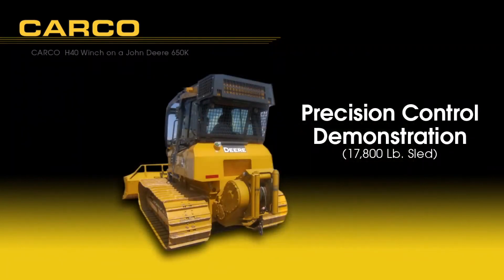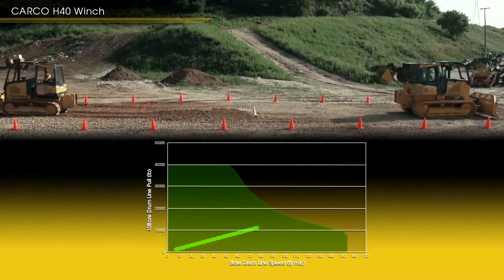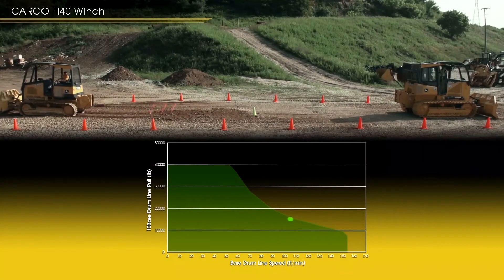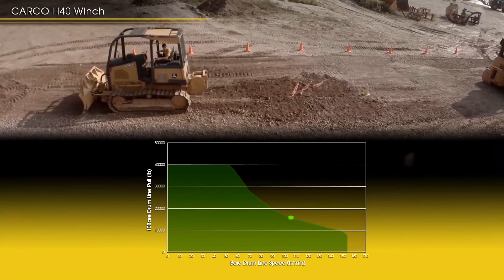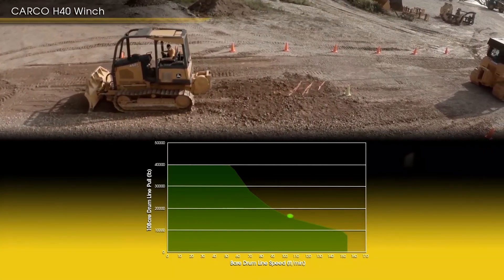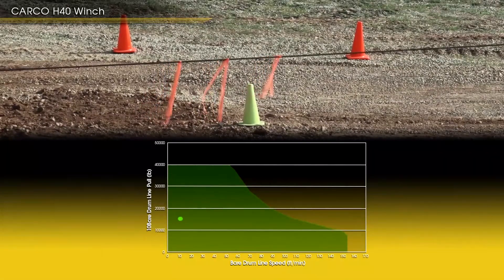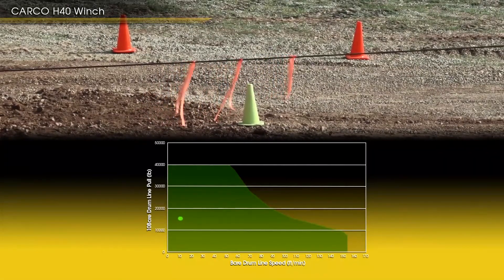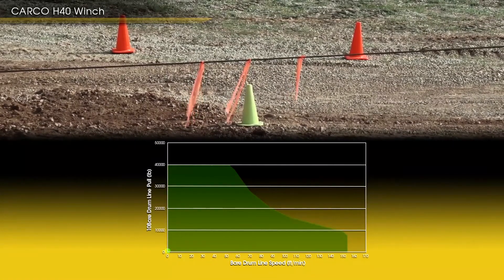The next segment demonstrates the speed variability and precision load placement control capability of the Carco hydrostatic winch. The 450J is pulled along at maximum line speed and then the operator begins to slow the load until final precise positioning is achieved. The flags and cable are positioned about 18 inches apart. The fine control of the hydrostatic winch makes load positioning a cinch, and again demonstrates why area under the curve is everything to the operator.